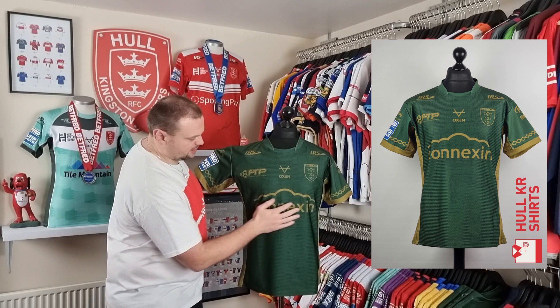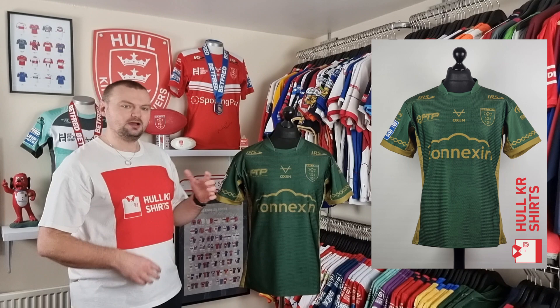We've got IRS, FTP, Oxen, Hawkeye Carest and the Konexen sponsorship, all featuring in gold.